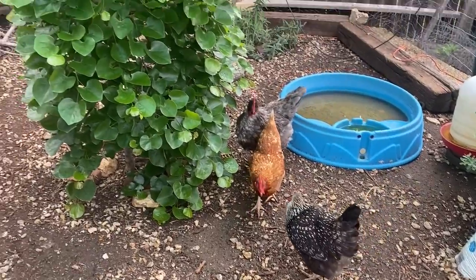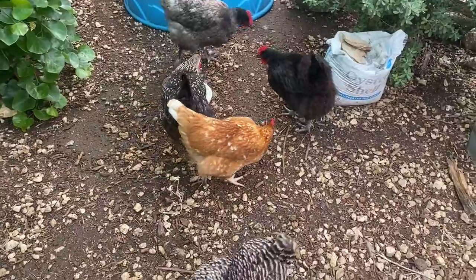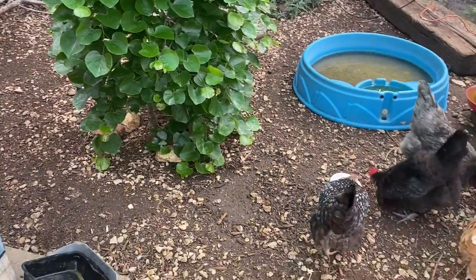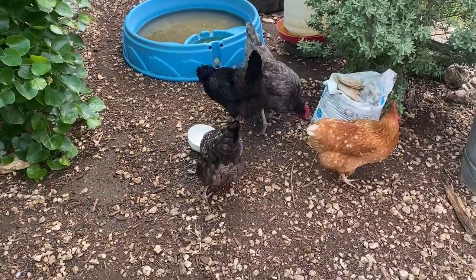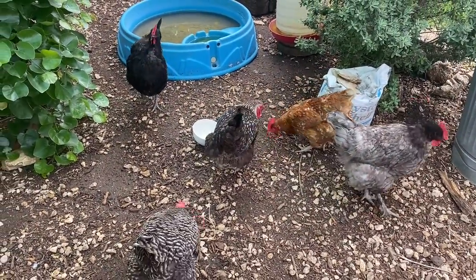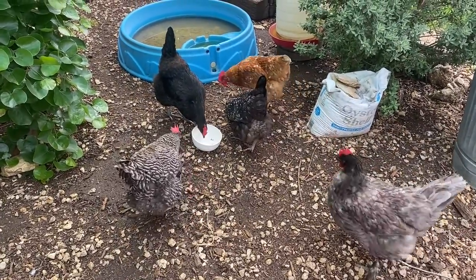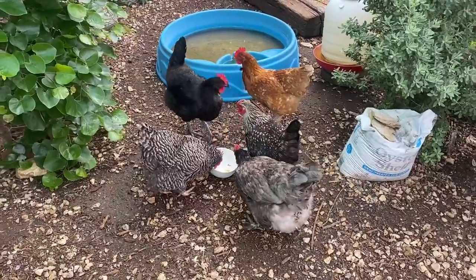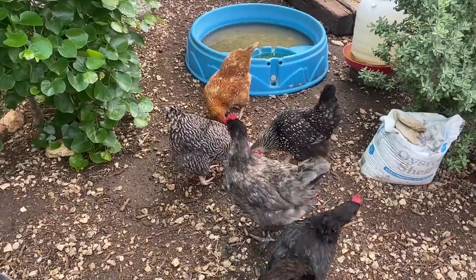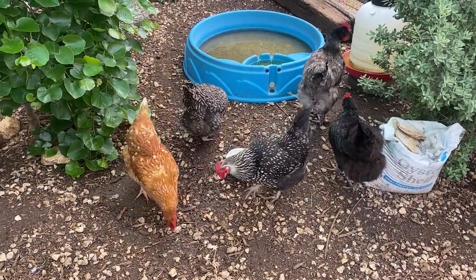Another thing with molting is that your chickens will often all molt around the same time, and you'll come out and look in your coop or run and it looks like there's been a huge pillow fight. With feather picking, I noticed it was just two girls who are the victims, two girls exhibiting the symptoms. The perpetrator — I've caught her doing it multiple times and she's not missing any feathers, so it's not a compulsion she's doing to herself. She's picking at the two hens who are below her in the pecking order.